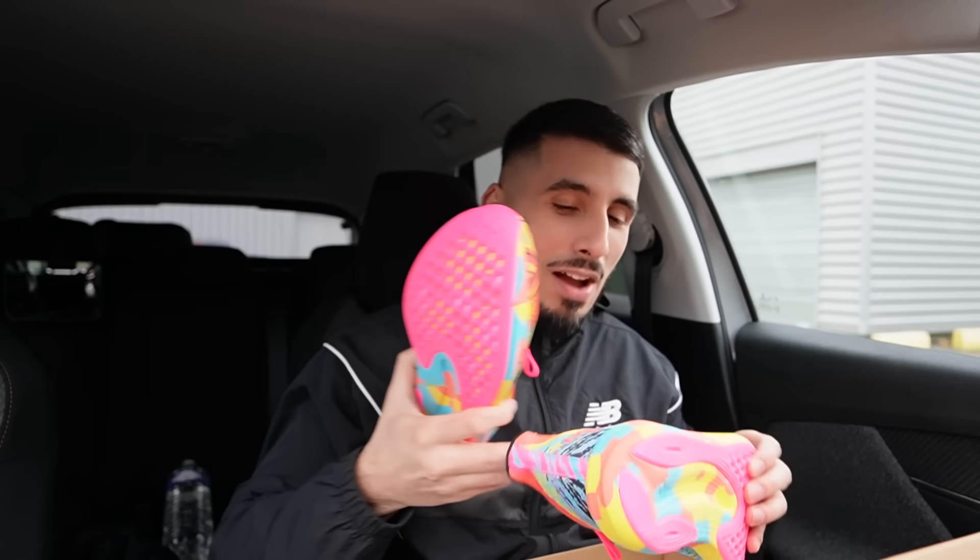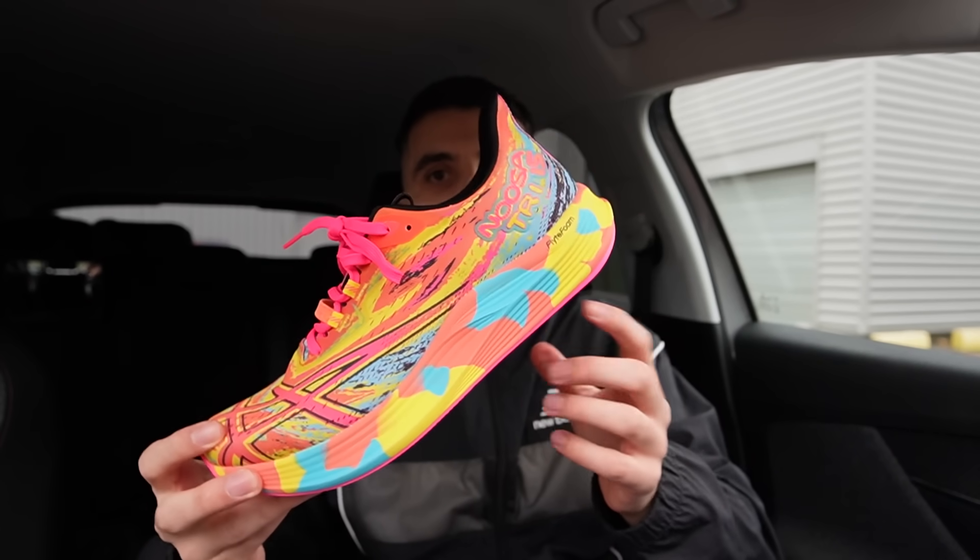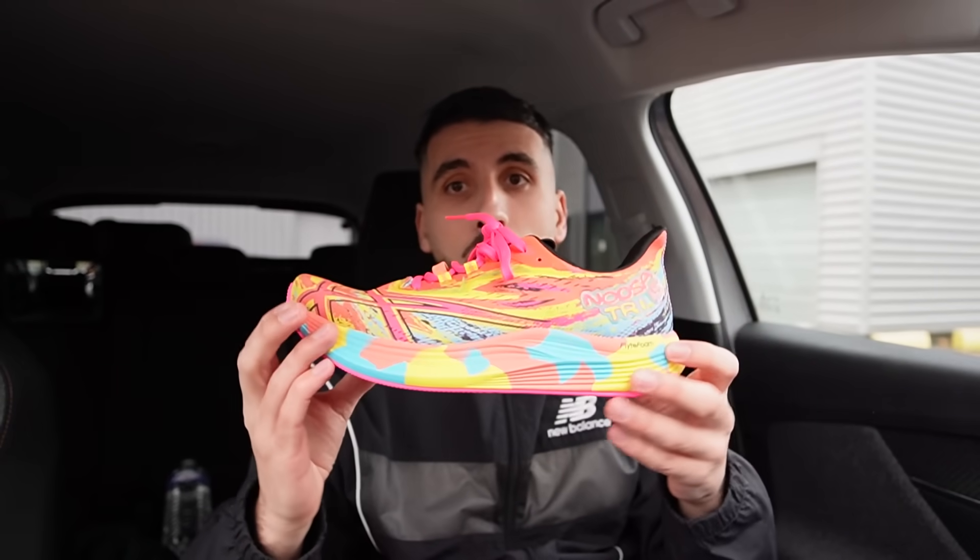Comme je vous l'avais dit, elle est ultra flashy. On s'en fout, c'est pas pour la mode, c'est pas pour le lifestyle, c'est tout simplement pour courir et pour être bien. Et franchement, quand je l'ai essayée sur le tapis au magasin, la paire, elle a ce truc... vous marchez et elle vous propulse comme si elle envoyait de l'énergie. C'est la première paire de sneakers qui me procure ça. C'est à essayer si vous avez un ASX près de chez vous, ou un Sport 2000, un Intersport, un Décathlon.